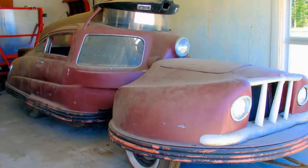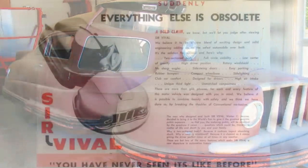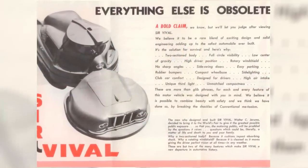Unfortunately, the approximate $10,000 price tag was a turn-off to most consumers, since a Cadillac could be purchased for half the price.